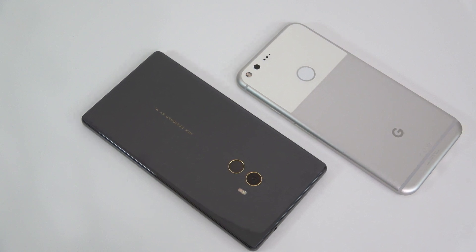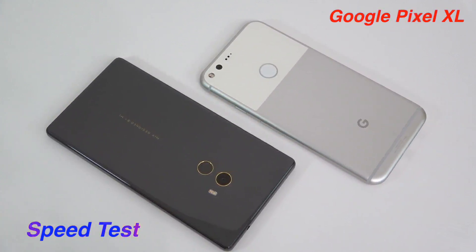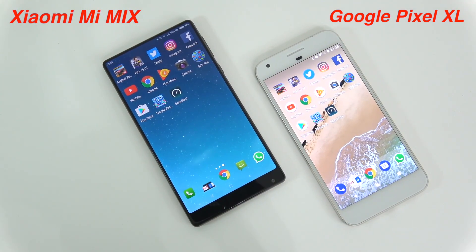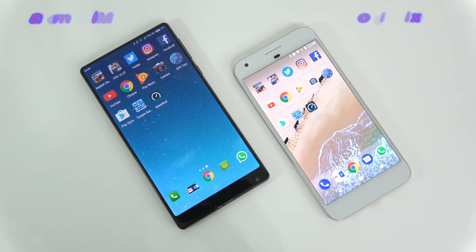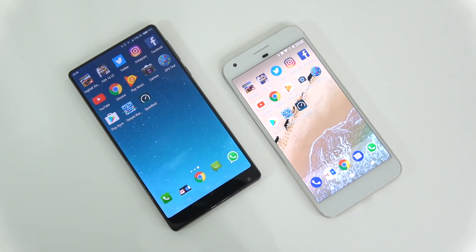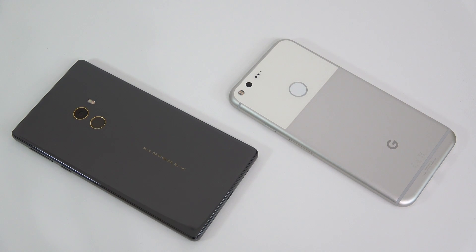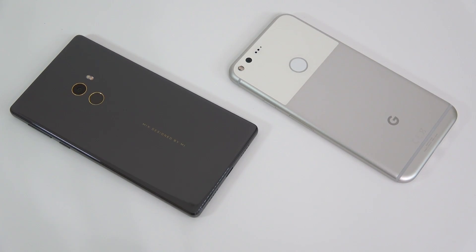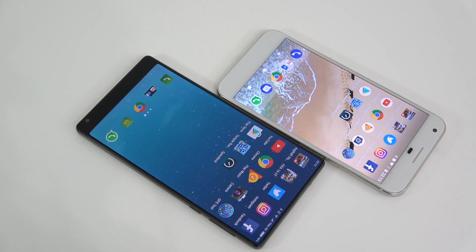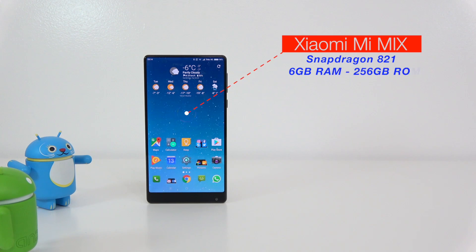Welcome to a new speed test. Today I have the Google Pixel XL and the Xiaomi Mi Mix. In this video I'm going to show you some results for benchmark apps — the AnTuTu benchmark and the Geekbench 4 — which device has a faster fingerprint scanner, which one opens apps faster, and then we'll check what happened with those apps running in the background.